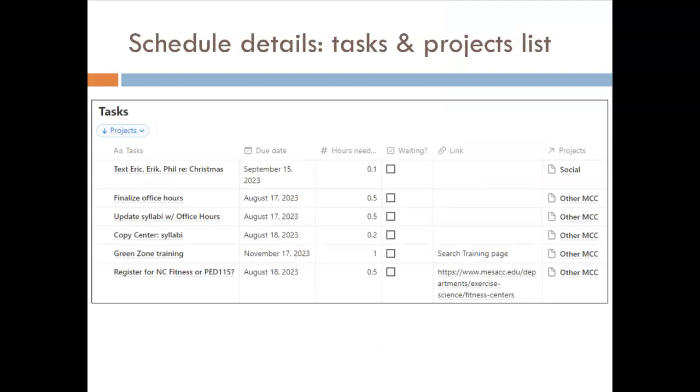One valuable tool that I will emphasize heavily in this course is the use of a task database. This image shows part of an example task database made using the software Notion. At its core, it is just a list of things to get done, but it's so much more than that. First, it's digitized, which makes it accessible from anywhere. Second, it includes additional columns for each task, like due date, how many hours it should take, and what larger projects it's associated with.